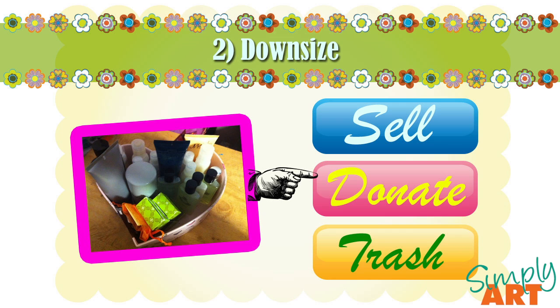My second tip is a 3-step process: downsize. The 3 ways to do that are to sell, donate, and trash. Selling is really important, especially if you're moving long distances. You may have spent a great deal on a particular item — say a couch, for instance — but if you do the math and calculate how long you've had that couch and how much it's going to cost to move it, you may find that selling it for an affordable price and purchasing a new couch in your new location may be the best option. It is so much easier to move with less baggage.